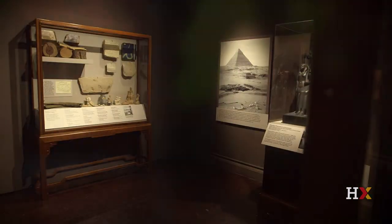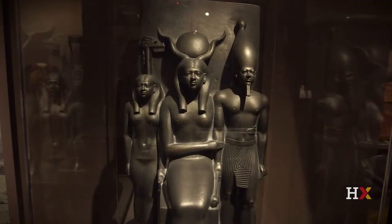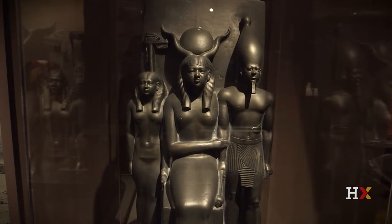Welcome to the Harvard Semitic Museum. This is our latest show, and it's called From the Nile to the Euphrates, Creating the Harvard Semitic Museum.